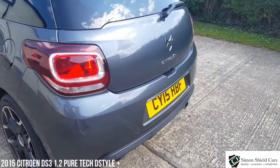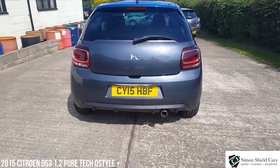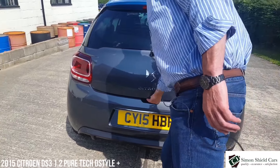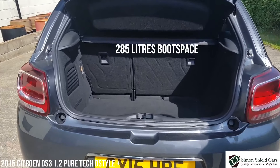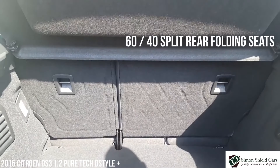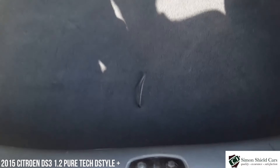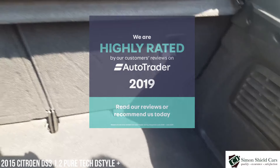There are rear parking sensors on the car, as you can see here. So let's have a look inside the boot. Split rear seats so you can fold them — it's actually a 60/40 split on the rear seat. Plenty of space in the back here, which is lovely. All in lovely condition, this car — beautiful.